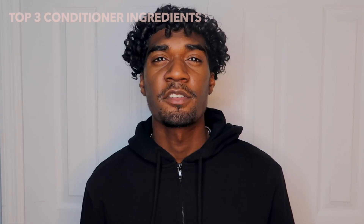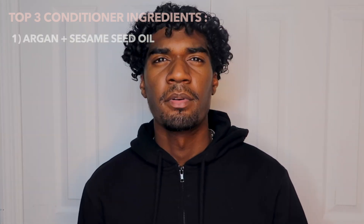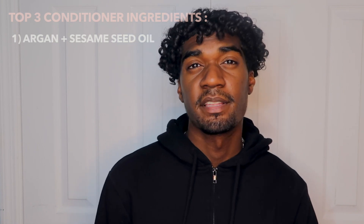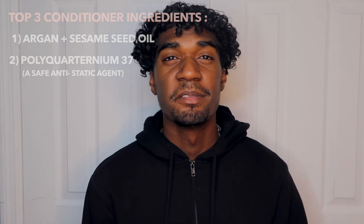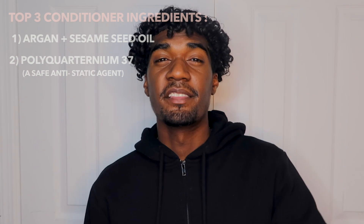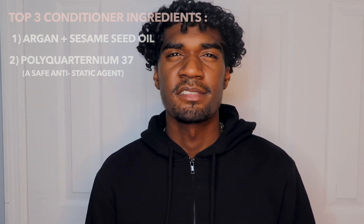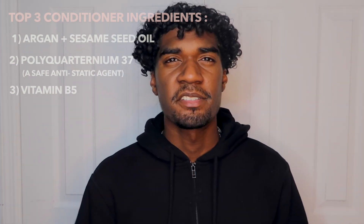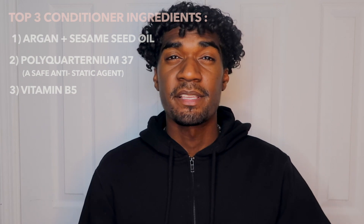Next up we have my personalized conditioner. The first ingredients, like my shampoo, are argan oil and sesame seed oil. But one of the most important ingredients in my conditioner is polyquaternium-37 — I know it sounds like a chemical, but it's not bad for your hair and has no bad side effects. The fourth ingredient is vitamin B5, which gets moisture into your hair. It's used in other conditioners and brands, and it's one of the best things to incorporate into your hair.